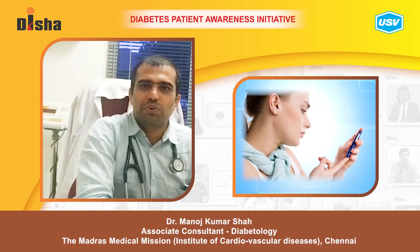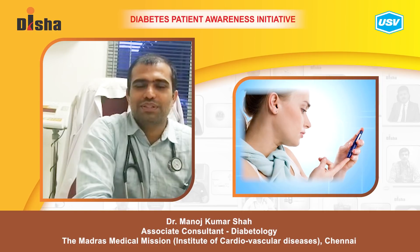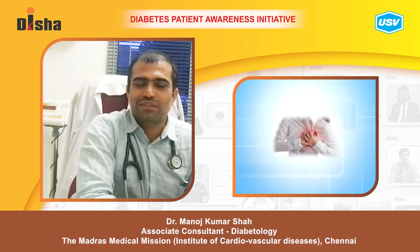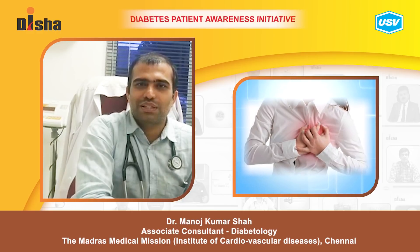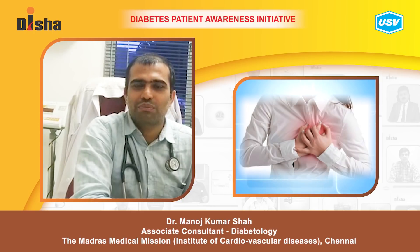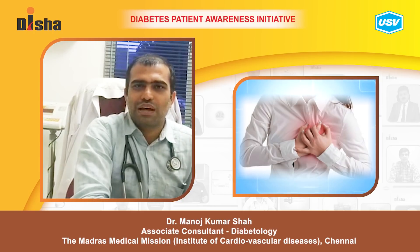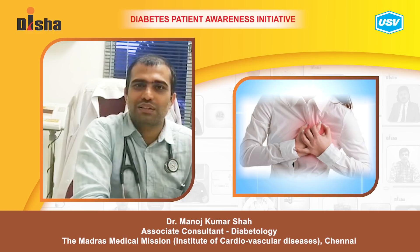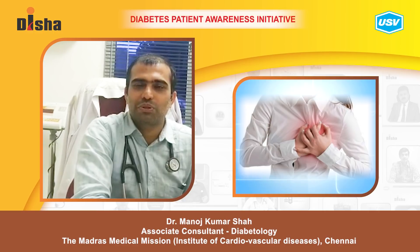Today I am going to talk about women and diabetes. Diabetes can affect both genders equally, but when it comes to women it hits hard. Women with diabetes are at least four times at higher risk of getting cardiac issues compared to males, and the outcome is poor. Women with diabetes are also at higher risk of heart attacks at a younger age compared to women without diabetes.